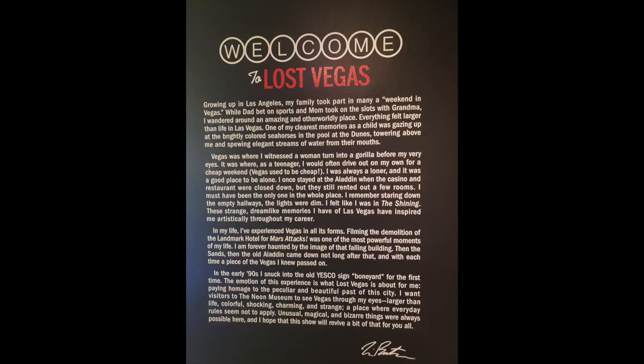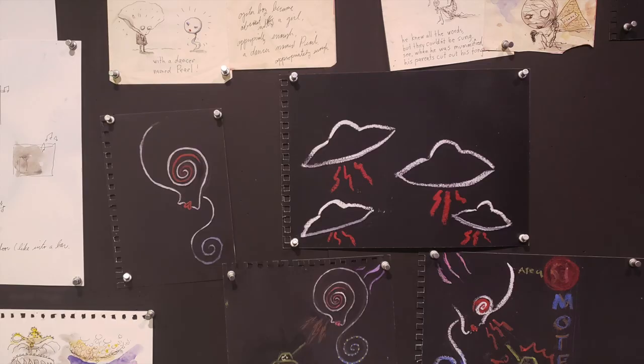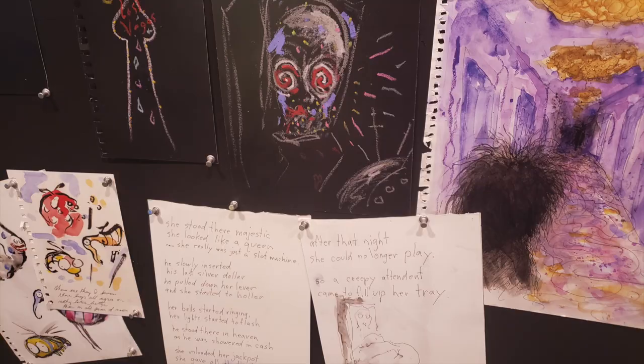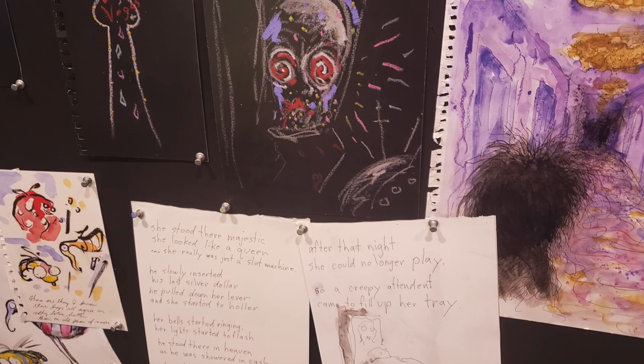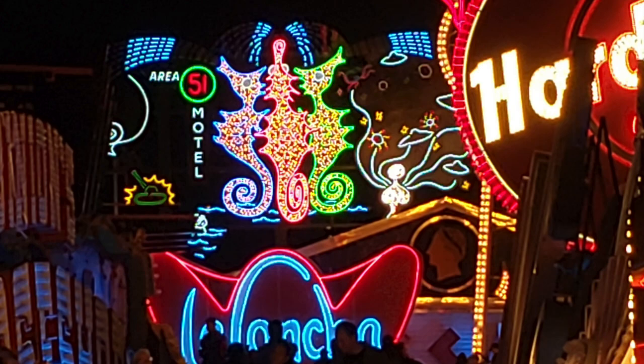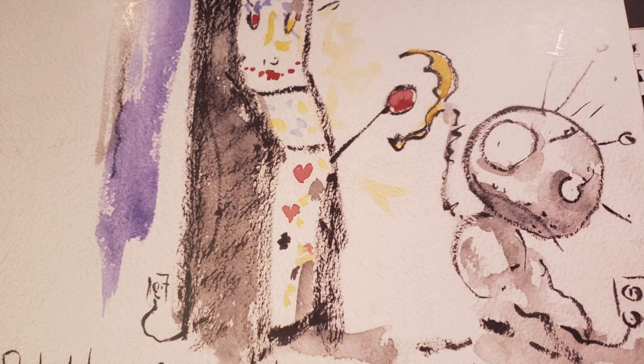As soon as you enter the Neon Museum, you're greeted with a few sketches representing some of the items you're about to see, as well as a sign in the words of Tim Burton himself: 'Growing up in Los Angeles, my family took part in many a weekend in Vegas. While my dad bet on sports and my mom took on the slots with grandma, I wandered around an amazing otherworldly place. Everything felt larger than life in Las Vegas. One of my closest memories as a child was gazing up at the brightly colored seahorse in the pool at the Dunes, towering above me and spewing elegant streams of water from their mouths. Vegas was where I witnessed a woman turned into a gorilla before my very eyes.'